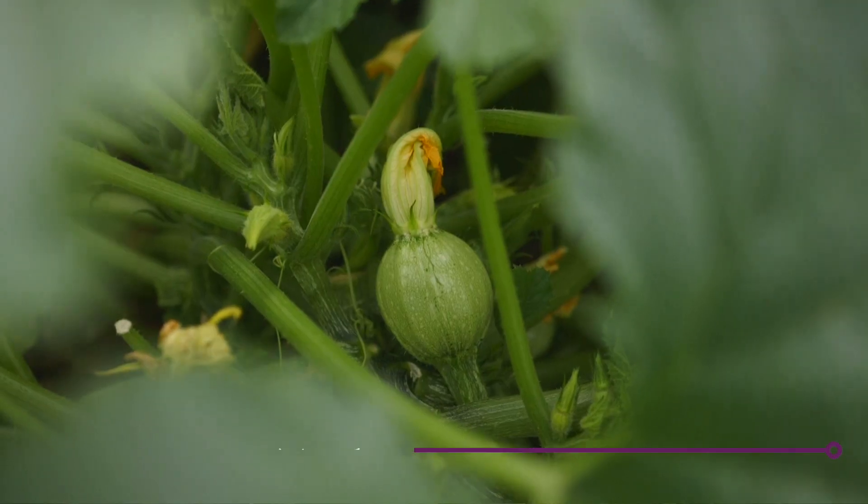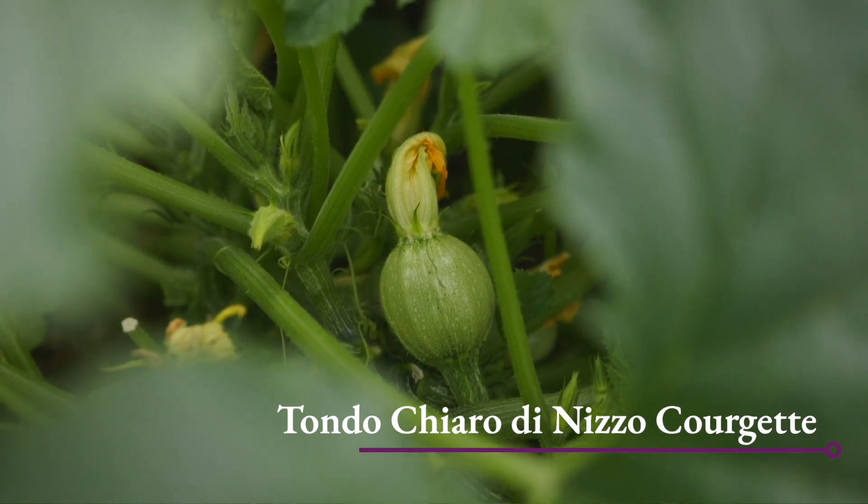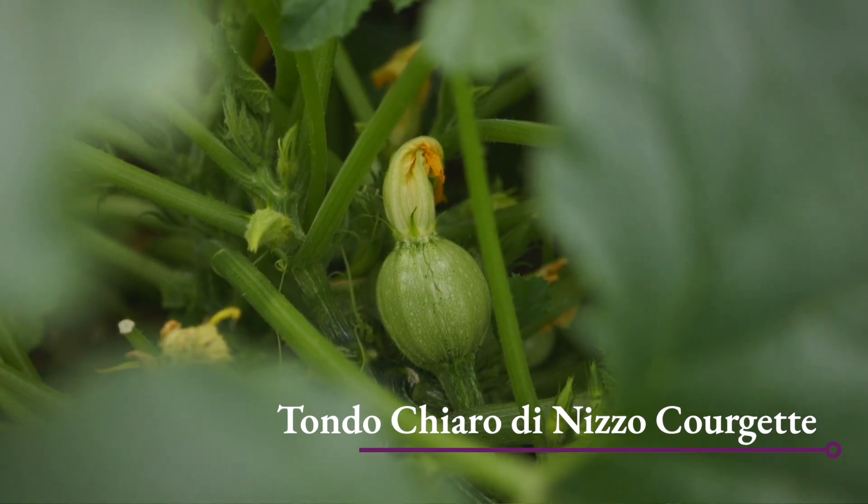The more water you can give to certain plants at certain times - towards the end of their life, their fruiting and cropping period - the more you can increase your harvest. We do that with potatoes: once you see them flowering, it's really worthwhile watering them then. But I don't water potatoes before that point - something to bear in mind for next spring. Apply your water judiciously.